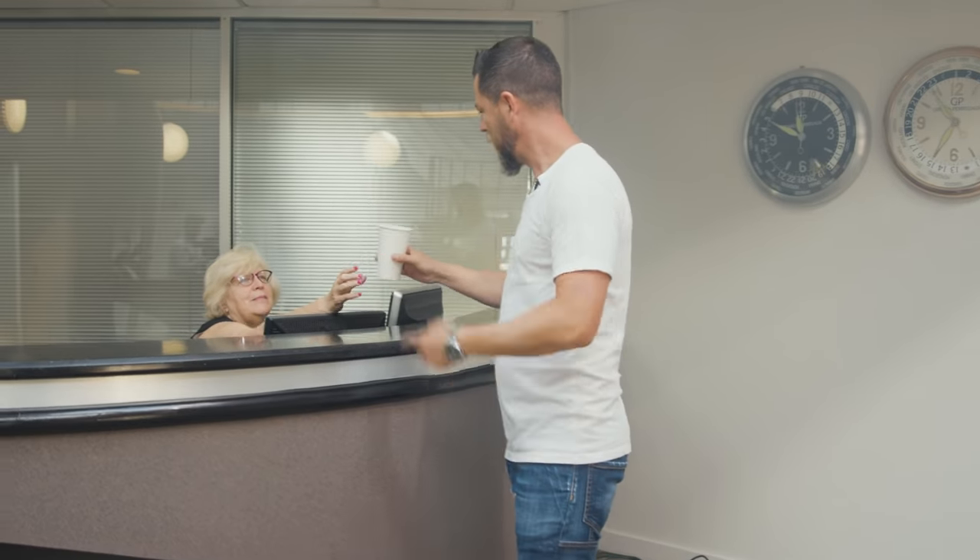Good morning. Thanks for the coffee. By the way, this took a little longer than usual this time. He walks in like this every day.